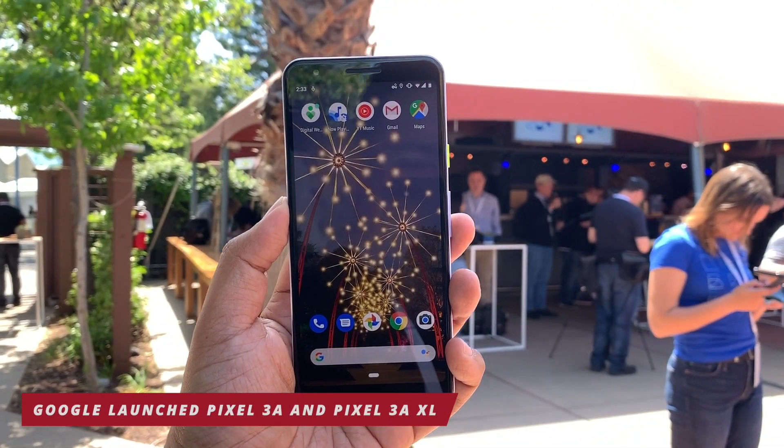In today's episode of the News Review, we have a couple of pretty interesting things. Starting with Google, at this year's Google I/O, the company did something different and unveiled two new smartphones, which are the Pixel 3a and the Pixel 3a XL.